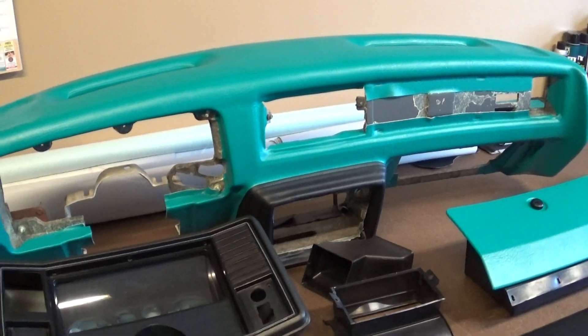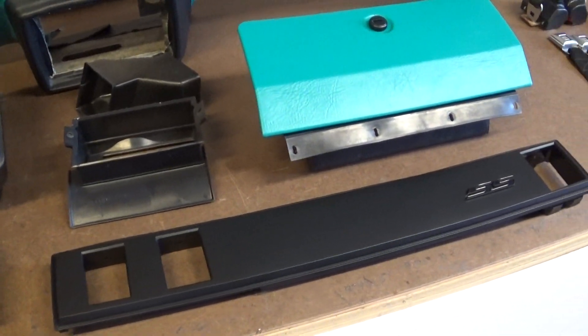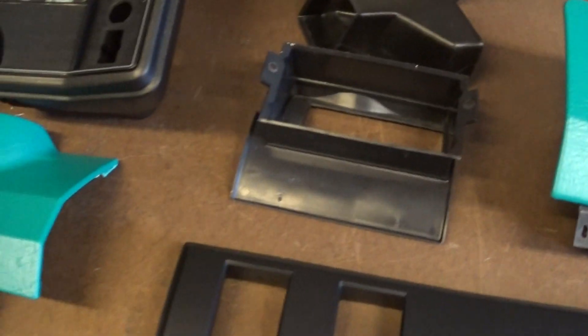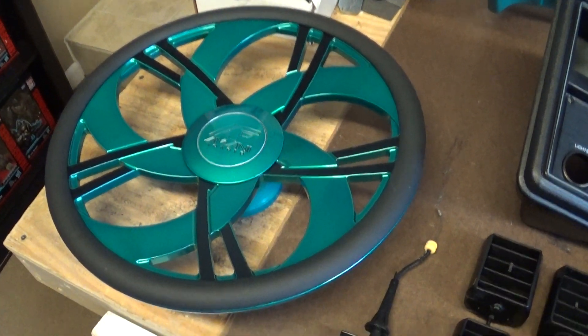Just finished wrapping the main part of the dash. I've had all these trim pieces near finished for a bit. The glove box is wrapped, the steering column cover is wrapped, and the steering wheel is done.